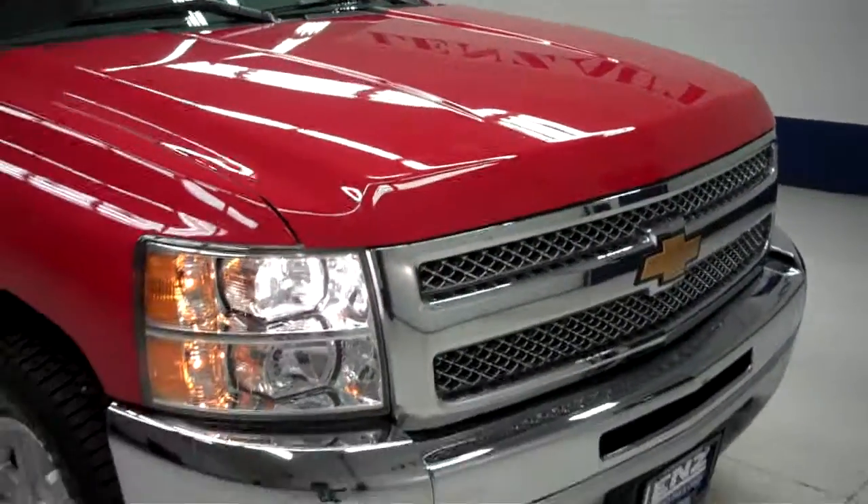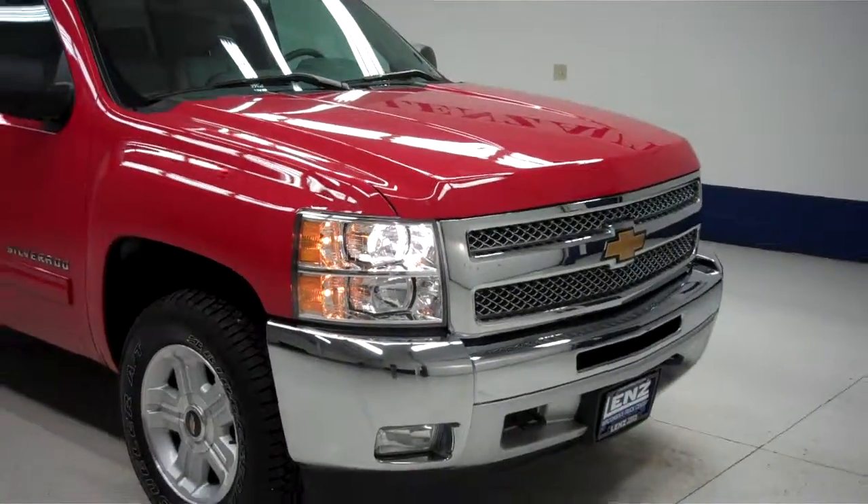To see more pictures of the Chevy 1500, please visit LensAuto.com.